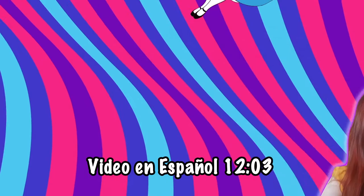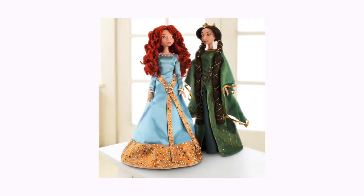Hey guys, I'm Mai. I just got back from my vacation in Europe — it was a fun trip, but I'm also happy to be here sharing a new video with you. This time it's a doll review from one of my most wanted doll sets: the Queen Eleanor and Merida limited edition dolls.